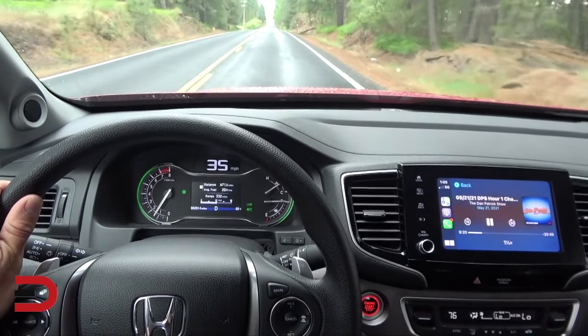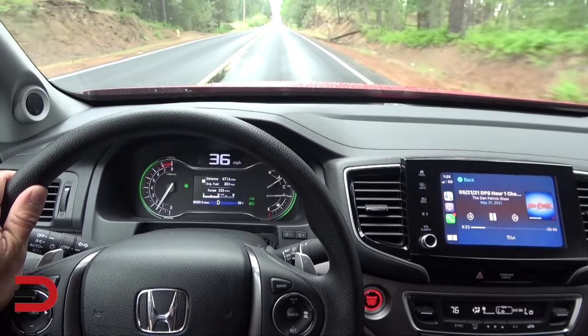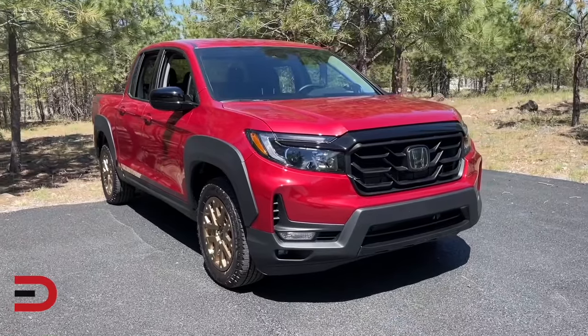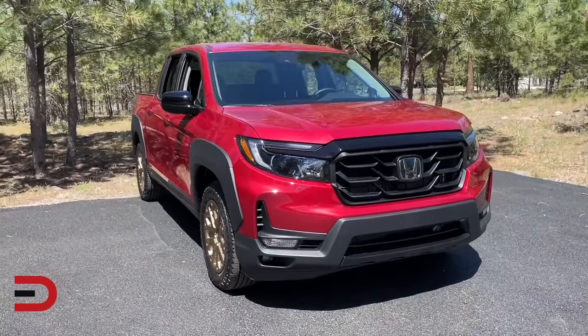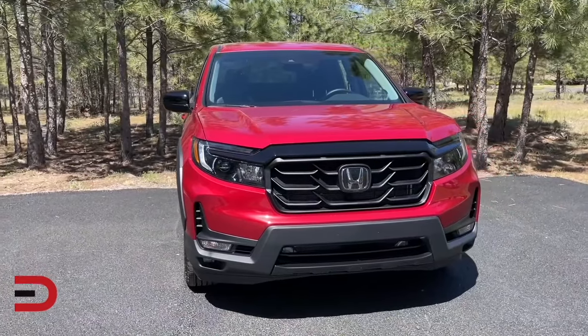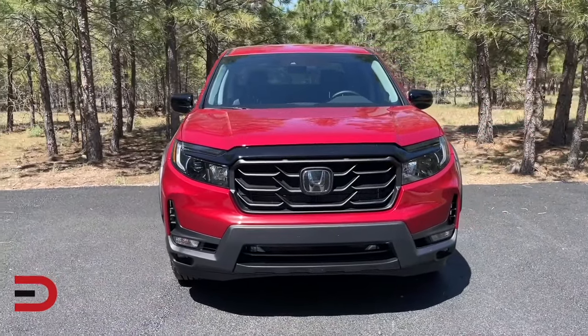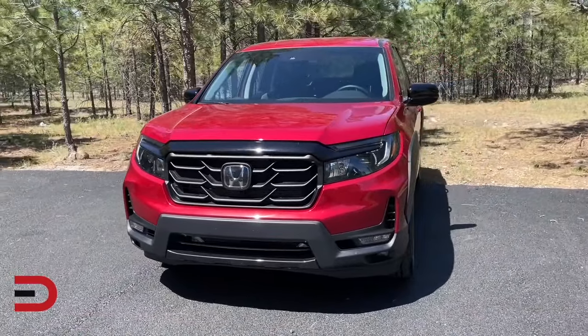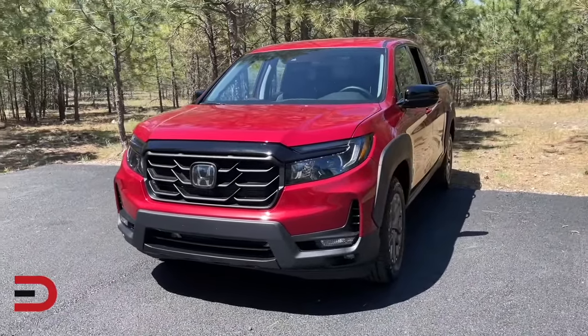Pros: car-like driving comfort and dynamics, standard driver safety technology, and innovative cabin and cargo box features. Cons: not as capable off-road as its competitors, upper trim levels can get expensive, and lower towing capacity than some others. What's new this year: a redesigned front end, front-wheel drive is no longer available, optional appearance packages add black accents, and a more user-friendly infotainment system than before.